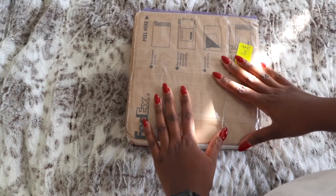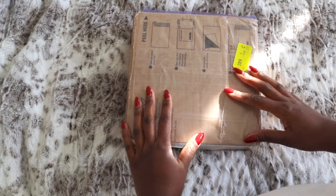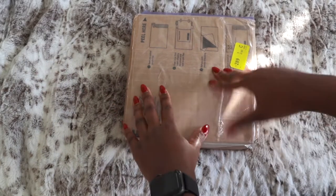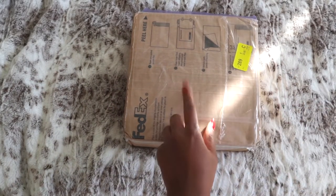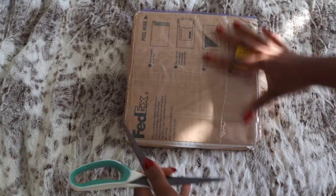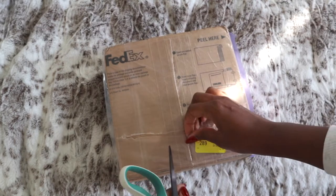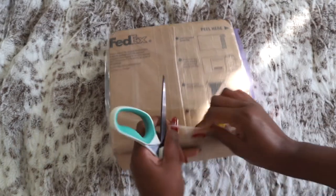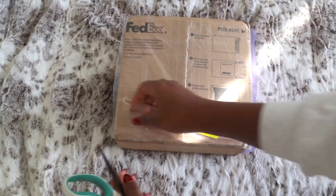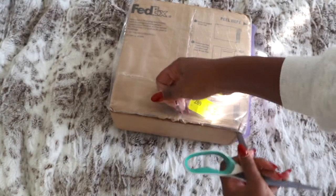I got the notification email at like three in the morning that they were in stock, one thing led to another, and here we are doing an unboxing. This is a true unboxing — I received it yesterday and was busy with work so I didn't have a chance to open it, which is not like me at all. So this morning I'm like, well, let's just do it.